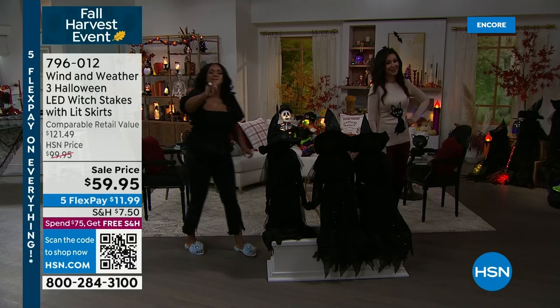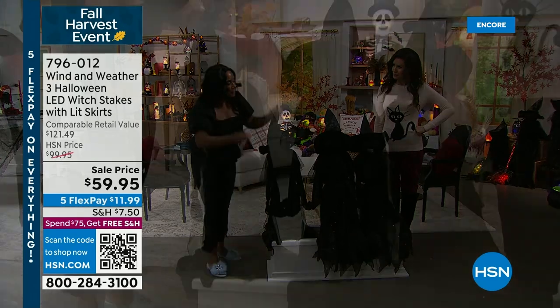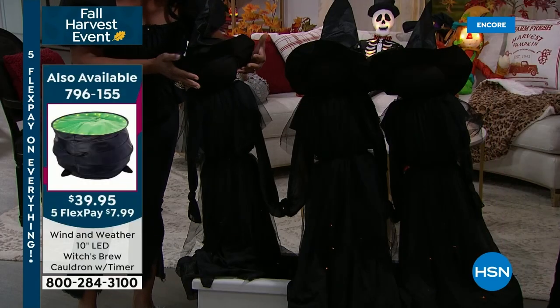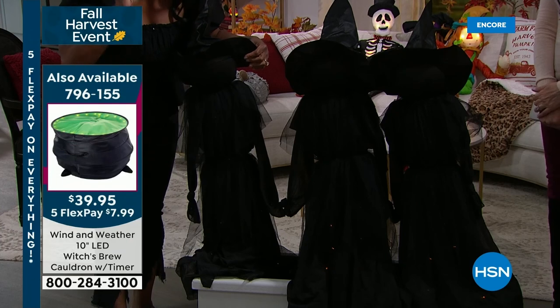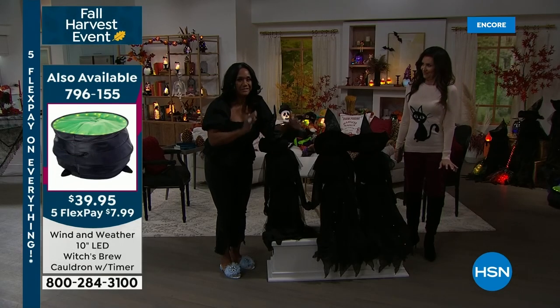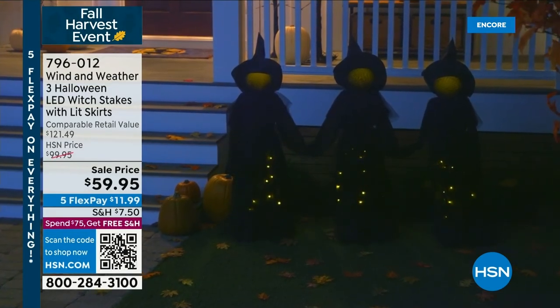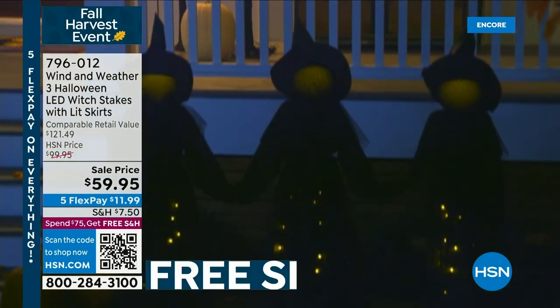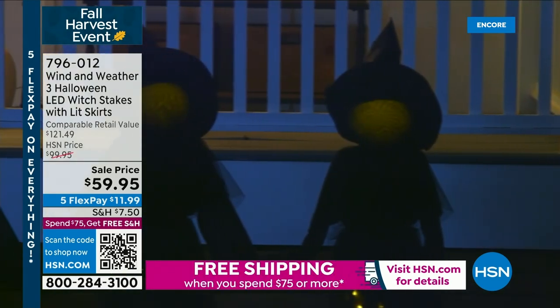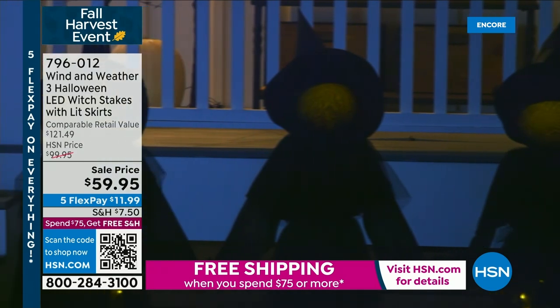We've got them in different areas — get creative on using them. They look like big sister, middle sister, little sister. Brand new this year — LED lights are in the skirt. The LED light is not only in their little faces, but it is eerie at night when you're driving and you see their little faces glowing. You can see the LED light was now added to their skirts to give it a little more dimension and more pop. I thought they were wonderful just the way they were, but adding the light is just over the top.